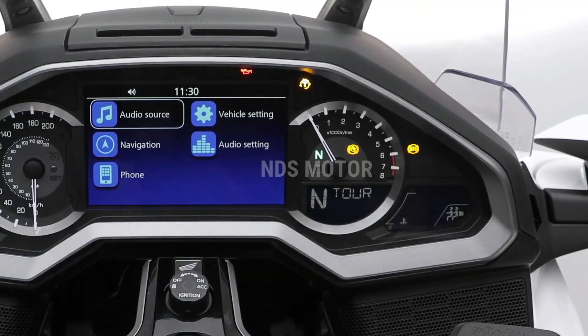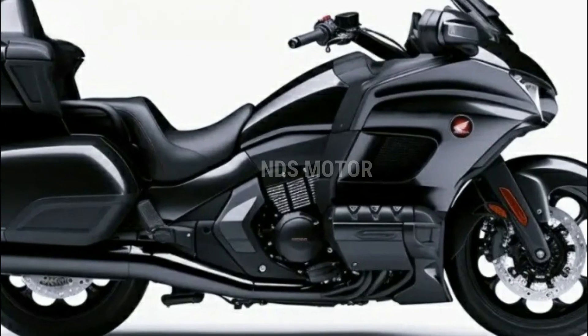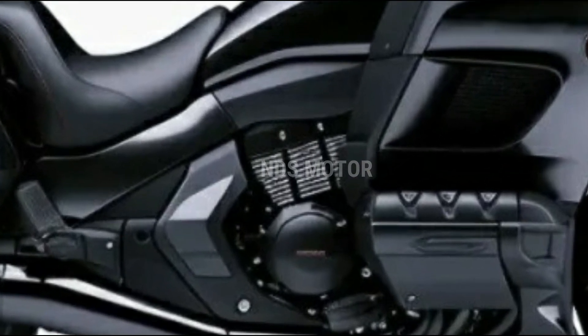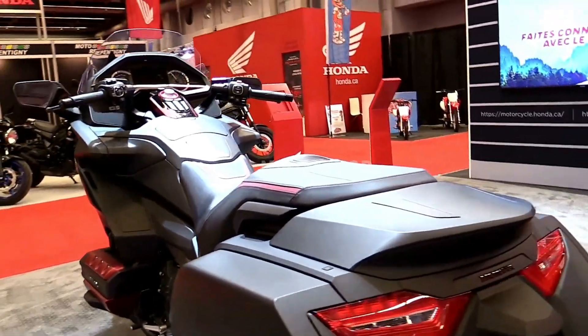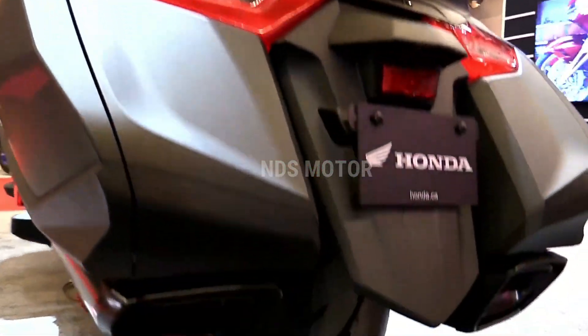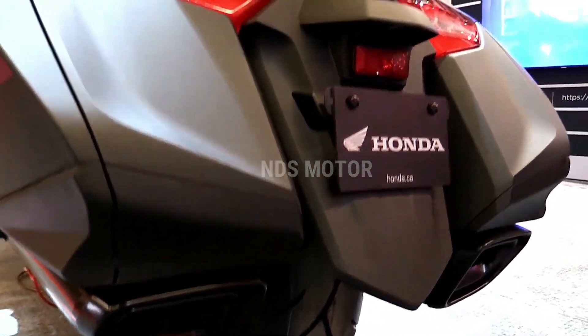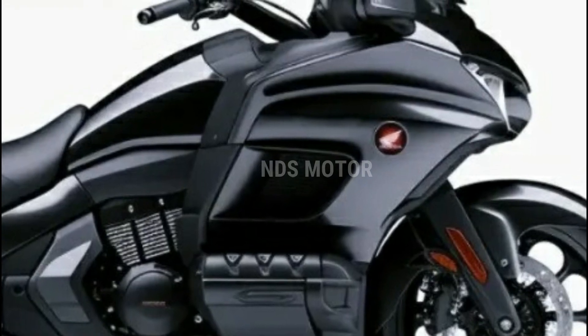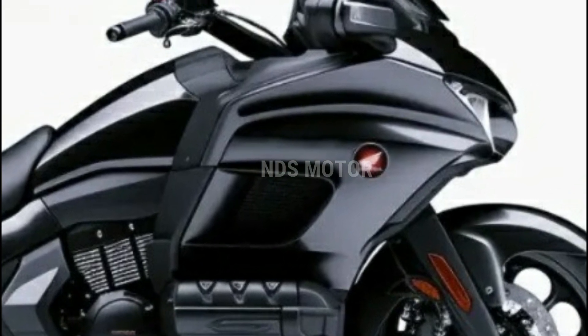In addition to its luxurious features, the 2024 Gold Wing offers advanced safety technologies such as radar adaptive cruise control, anti-lock brakes, and traction control. These features provide a safer and more confident ride while keeping up with the latest industry trends. The Gold Wing's adjustable suspension and aerodynamic fairing further enhance the riding experience by reducing wind resistance and enabling a smoother, more stable ride.